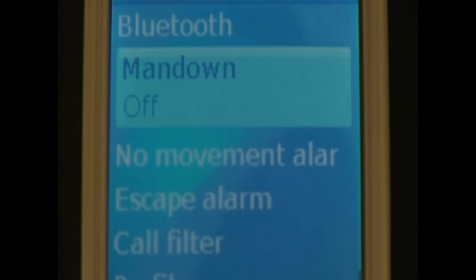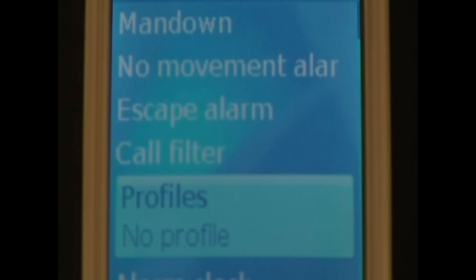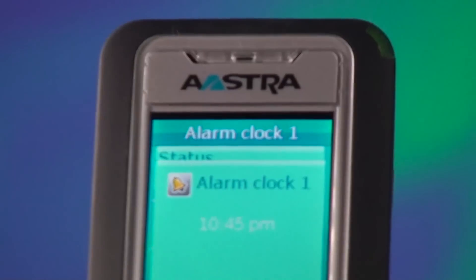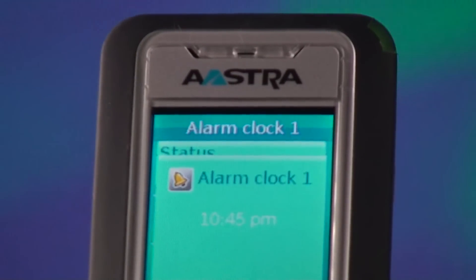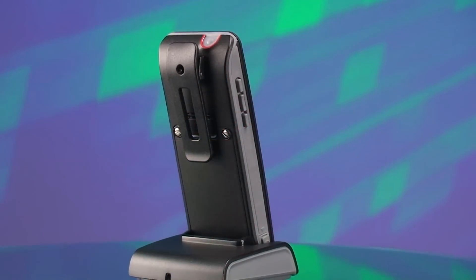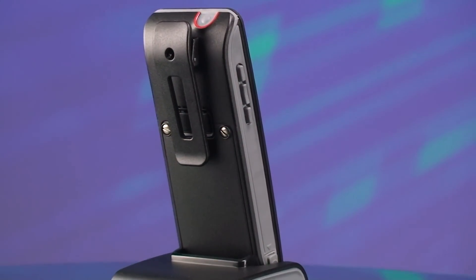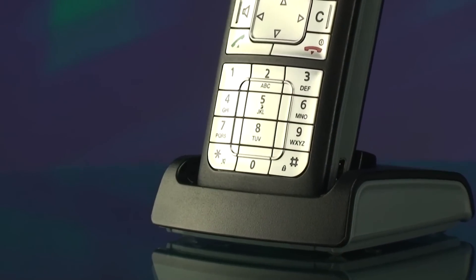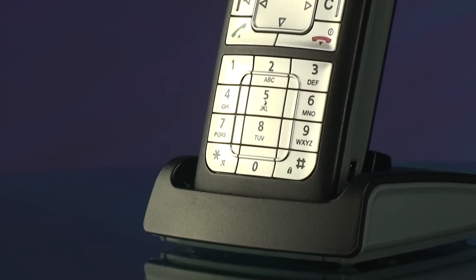The DECT solution can support up to 256 access points and up to 512 handsets. The new high-performance DECT system phones support you with a multitude of well-thought-out features. The handsets use a lithium-ion battery that will last approximately 15 hours of talk time and 95 hours of standby, and each phone comes with its own charging cradle and is completely recharged in less than six hours.